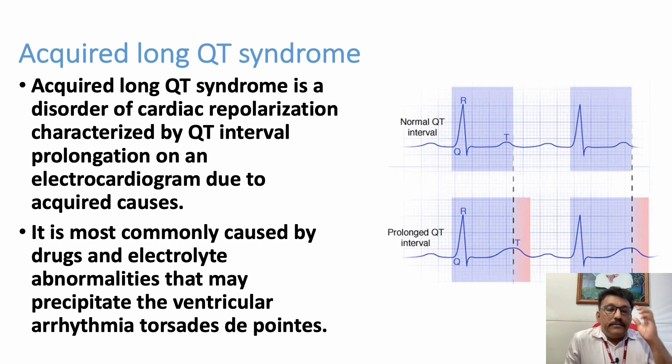There is another entity called long QT syndrome, which we should discuss to understand Torsades de Pointes. Acquired long QT syndrome is a disorder of cardiac depolarization characterized by QT interval prolongation on an ECG due to acquired causes. There are two types — acquired and congenital. In this ECG you can see the QT interval is prolonged. The first ECG shows normal QT interval, the second ECG shows QT prolonged. QT prolongation — whether congenital or acquired, such as drug intoxication — can lead to Torsades de Pointes.